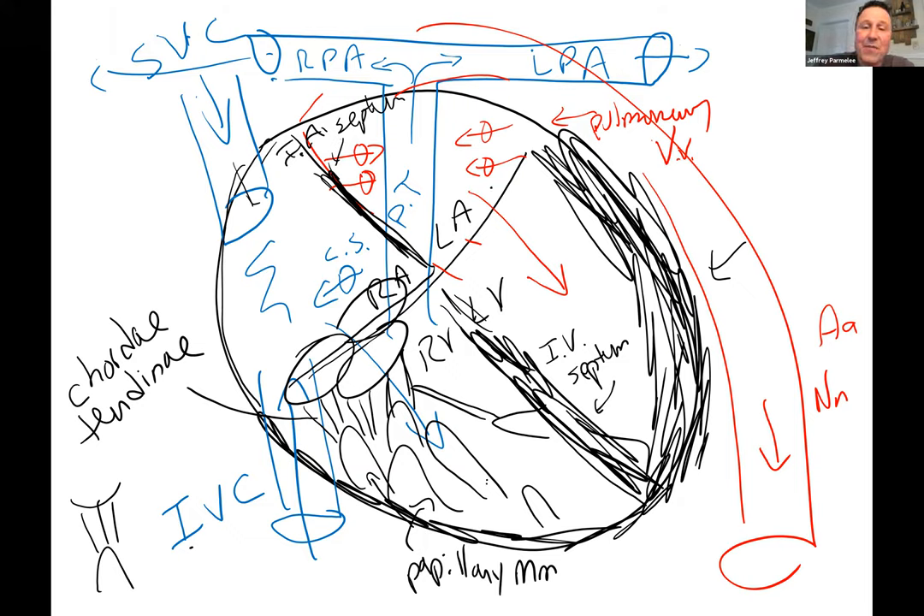On the left side, the valve has only two cusps — it's called the bicuspid valve, or the left AV valve. Its most common name is the mitral valve — the valve that causes the most trouble with people. A mitre is what bishops and popes wear, and the valve resembles it. So that valve has three names: left atrioventricular, bicuspid, or mitral valve.